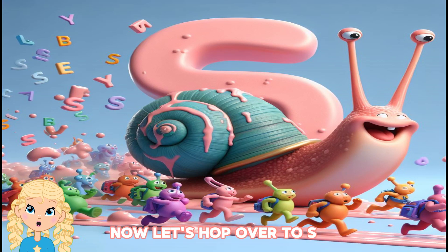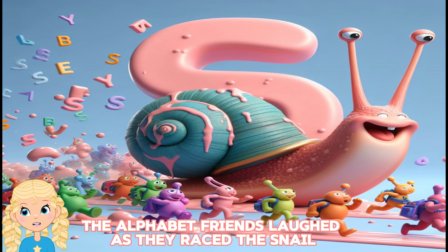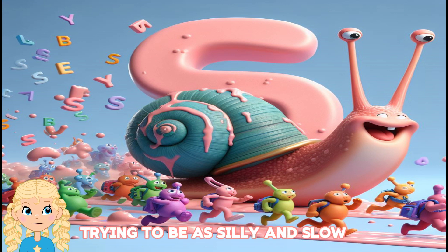Now, let's hop over to S for the silly snail, leaving a trail of alphabet slime. The alphabet friends laughed as they raced the snail, trying to be as silly and slow.